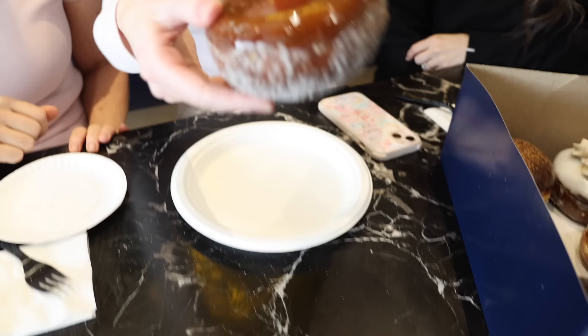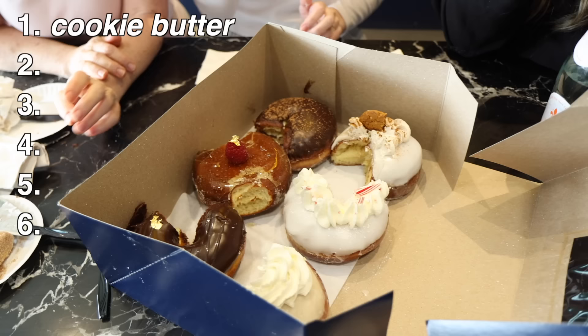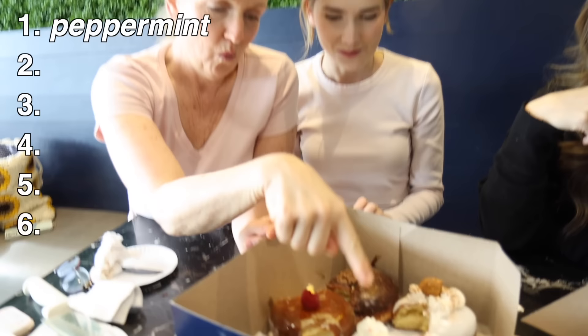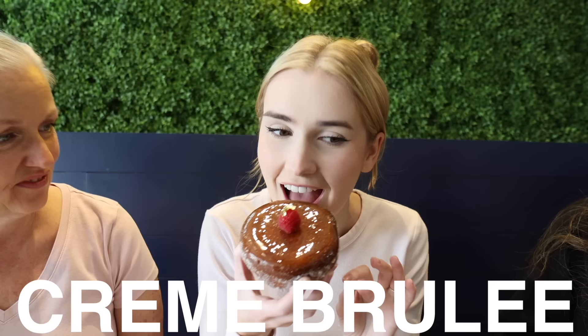The crème brûlée is their viral donut — the most popular, sells out within an hour, and people love the sound when you bite into it. I had to make sure I really got the crack — oh my god, that is so good. All of them were literally a ten. For rankings, number one was cookie butter, and the most satisfying donut was the crème brûlée — that crack was so amazing, I've never had a donut like that in my life.